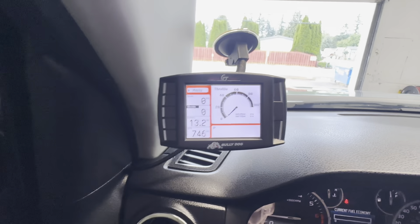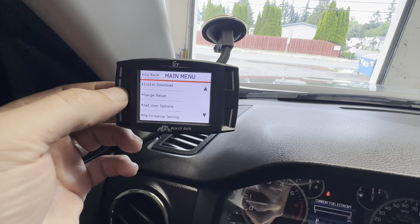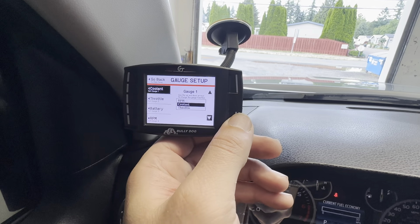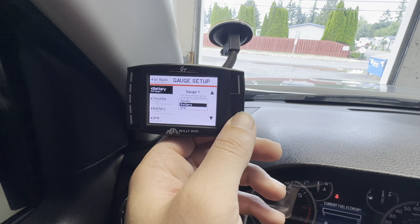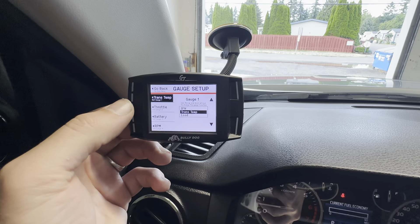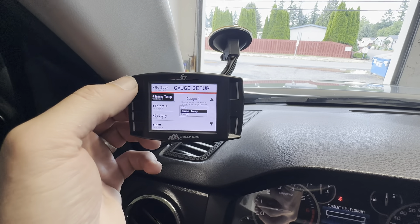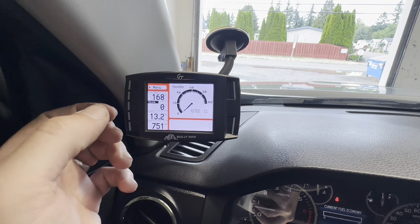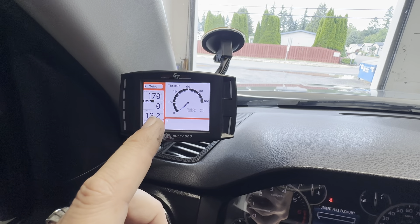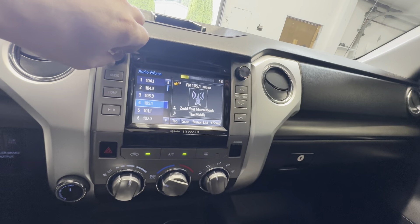You've already got RPMs and battery displayed. Through the menu you can change your gauge setup around — coolant temperature, intake, battery, transmission temperature, and more. Now you can see the trans temperature set at the top. Really nice little setup here. Bully Dog builds good stuff — Bully Dog and Edge are both really good programmers.